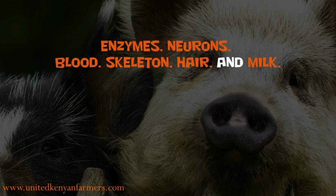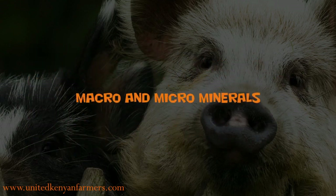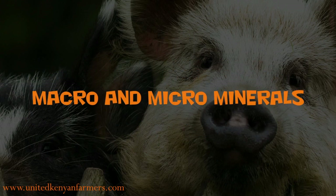Minerals are fundamental for the digestion of protein, fat, and carbohydrate metabolism. They are key in the formation of chromosomes, enzymes, neurons, blood, skeleton, hair, and milk. These minerals are divided into two categories: macro and microminerals.